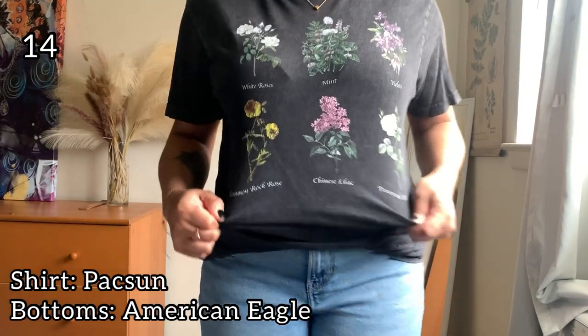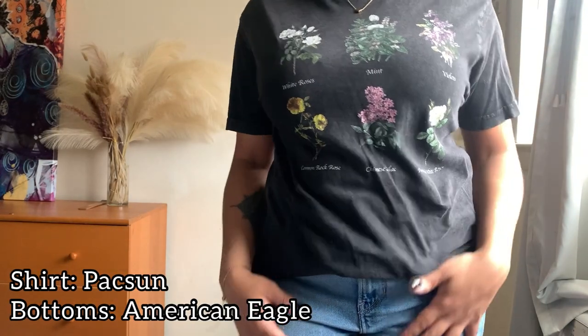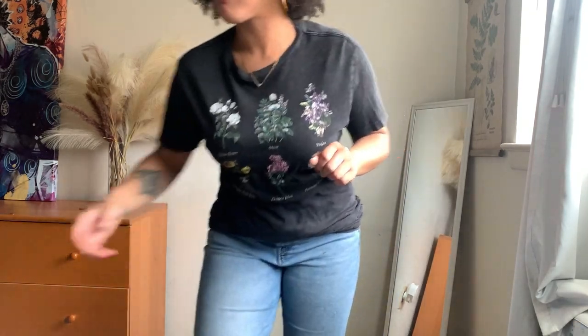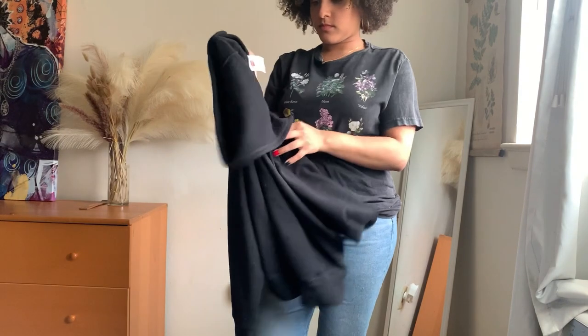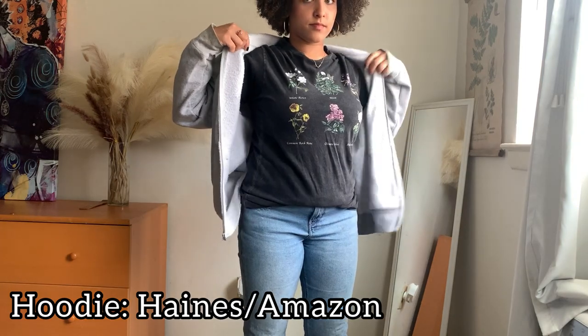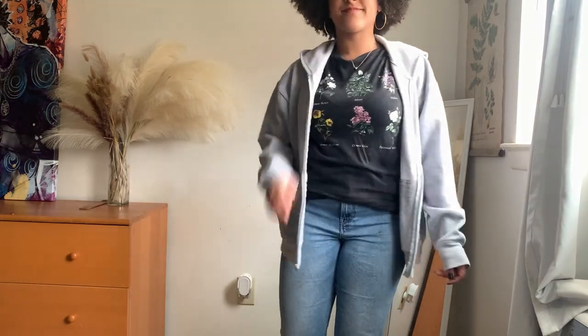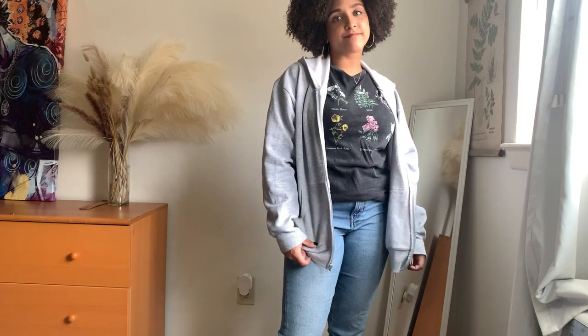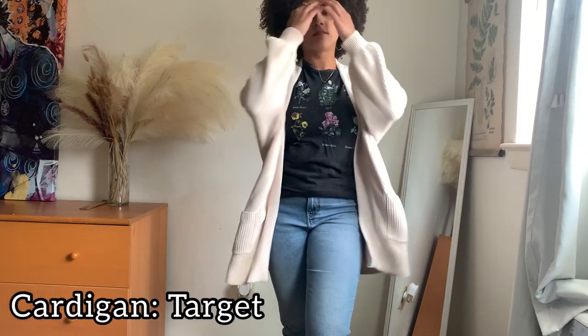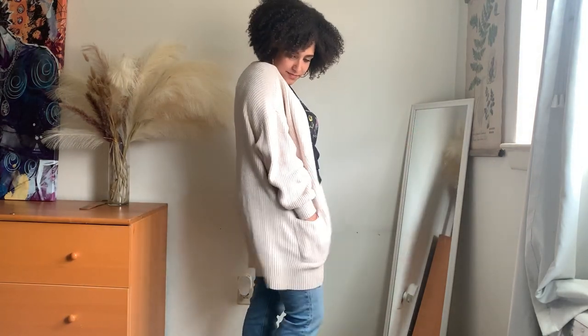Because I'm a florist, I actually like to play up that a lot and wear graphic tees that have flowers on them. This is actually one of my favorite shirts — it has a bunch of different flowers and their names on it. Since I do get cold, I like to pair that with a good hoodie. I've got these hoodies in black, gray, and tan, so I just swap that out depending on the outfit. I typically pair this with my Doc Martens and my jeans from American Eagle. On days that I'm looking to upgrade this outfit and make it look a little bit nicer, I'll swap the hoodie for a nice cardigan.